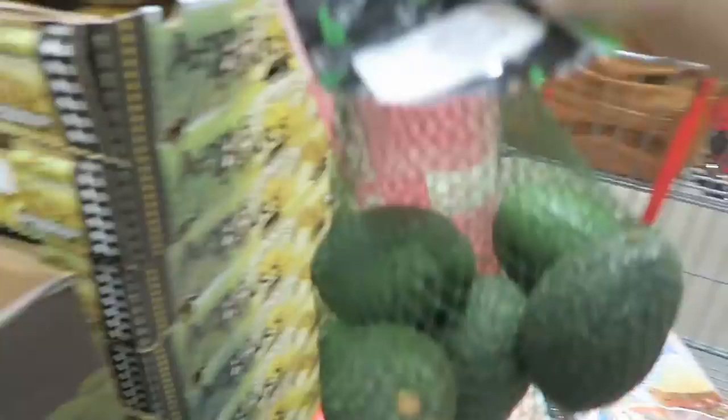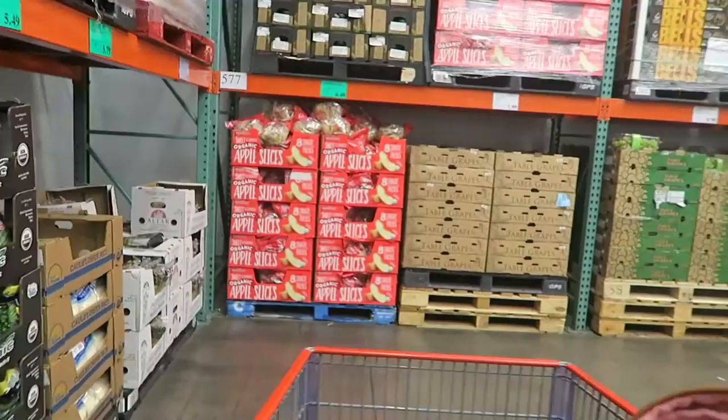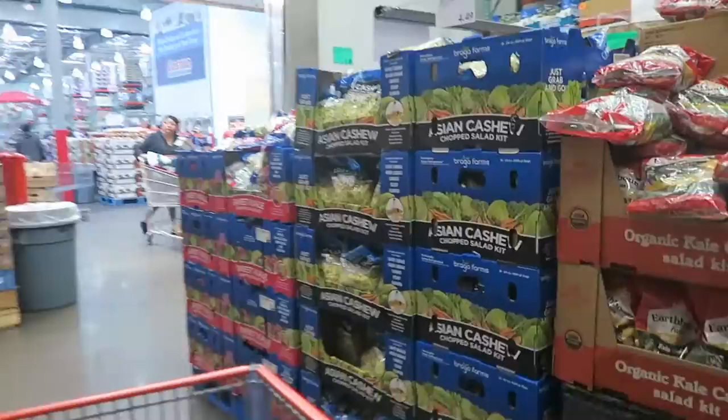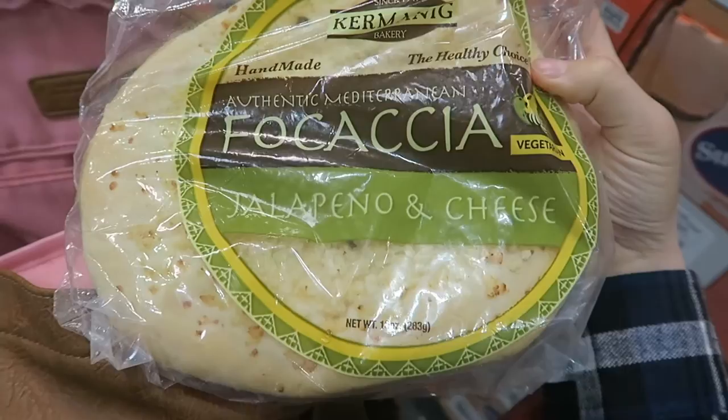Next item, some avocados — gotta have some healthy fats in there. I usually eat about half at a time and I don't have these every day, so they last me a good while. Now if you have this chopped sweet kale salad at your Costco, it is so freaking good — the macros are good, just throw some grilled chicken on top with some avocado and you've got yourself a solid meal. This focaccia bread is basically macro-friendly pizza — the jalapeño and cheese flavor is my absolute favorite, you have to try it.